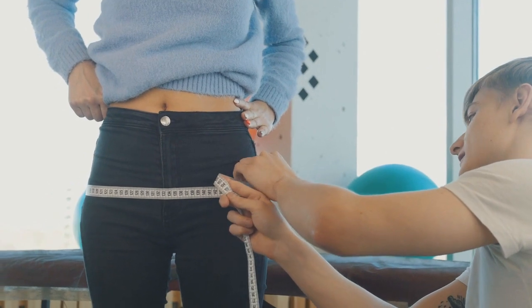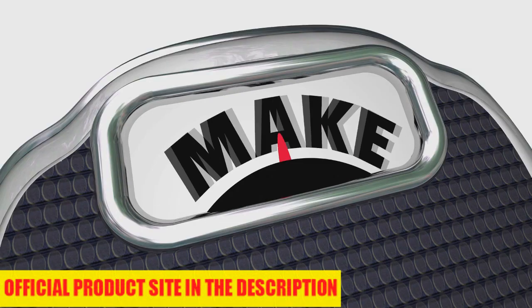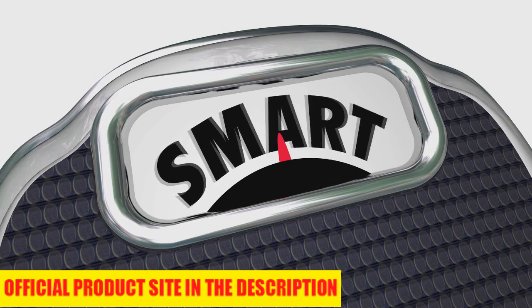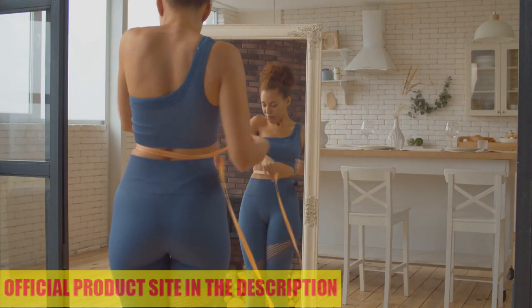The first thing you need to know about Gold Coast Keto is: be careful which website you buy the product from, because it is only sold on the official website. And to help you, I left the link to the official website here below in the description of this video for you to access safely.